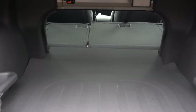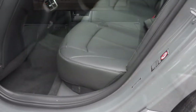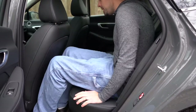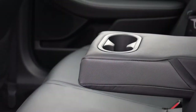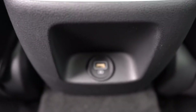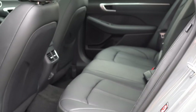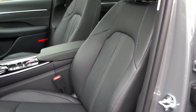Cargo capacity is an even 16 cubic feet, with a 60/40 split-folding rear seat for extra space when needed. Rear legroom comes in at 34.8 inches, which is slightly below average for the segment, though at six feet tall I could still fit comfortably. The SEL and up add a rear center armrest with cup holders; the SEL Plus and up add rear ventilation and rear USB charging ports.